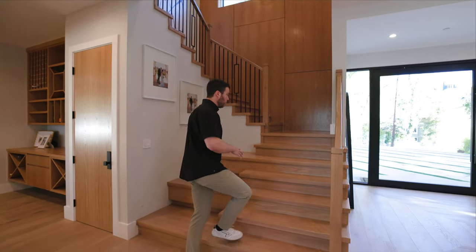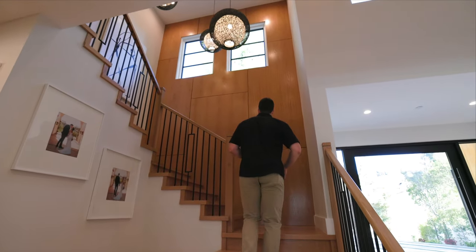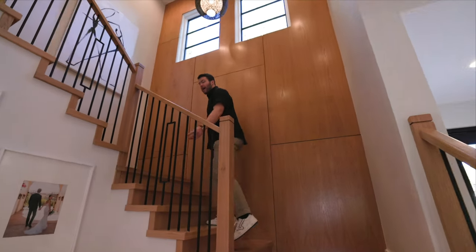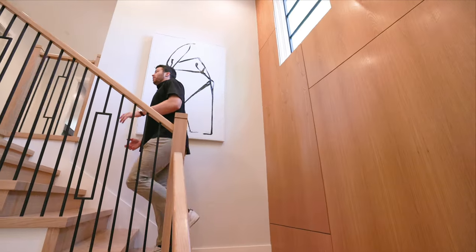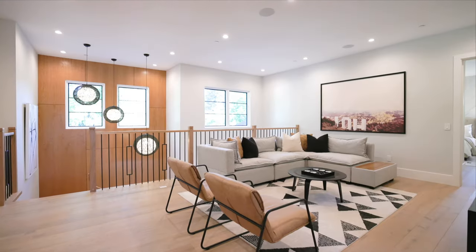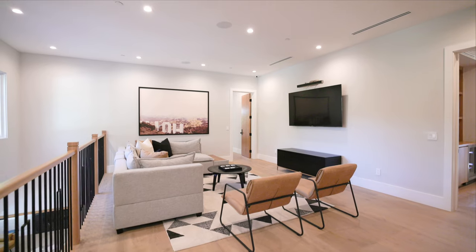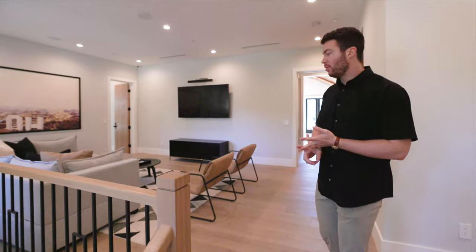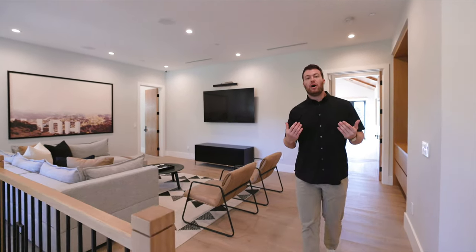Now we're going to take the trip upstairs. What I love about the staircase is it's really wide and open, the ceilings are huge, and the light fixtures are super cool. You have all this natural wood flow that looks so good, and the matte black accents match everything aesthetically throughout the house. The upstairs area has so much space — you could even entertain more people up here. There's another seating area with a TV to watch a game or a show if the theater or the living room is taken.